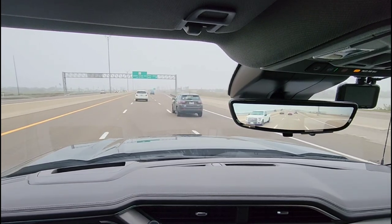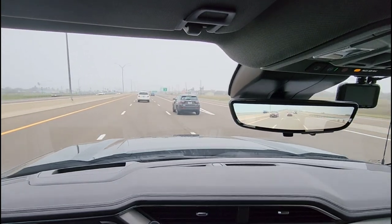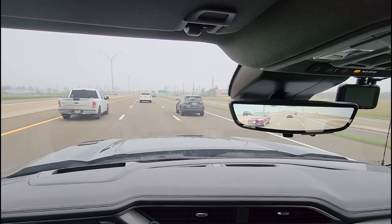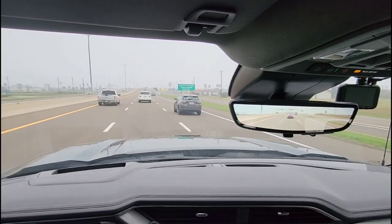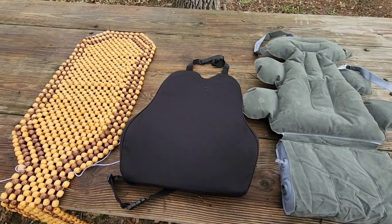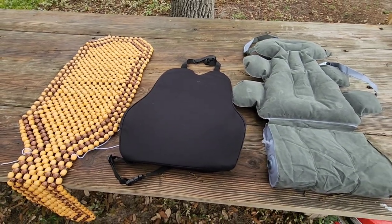It gets phenomenal fuel economy — like mind-blowing fuel economy. But that's not the point of today's video. In a previous video, I told you all that we were going to do some driving evaluations using different types of seat cushion comfort accessories — basically something you put behind your back to make it feel a little bit more comfortable.